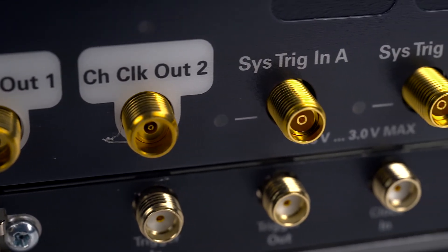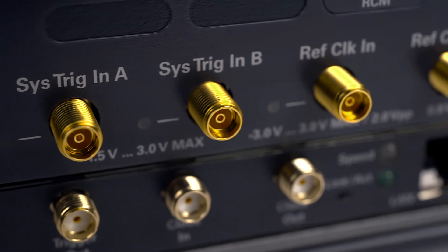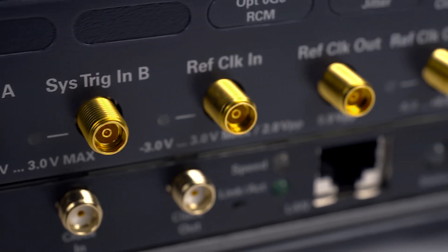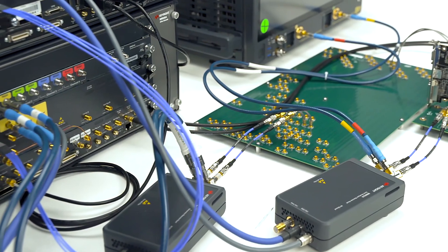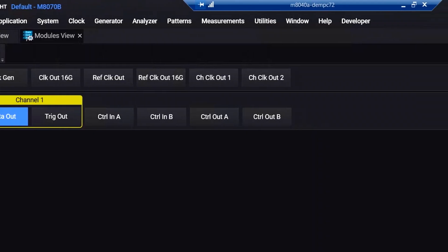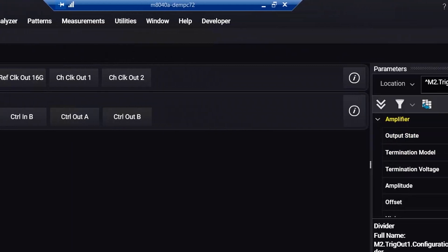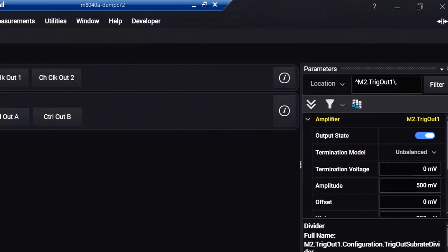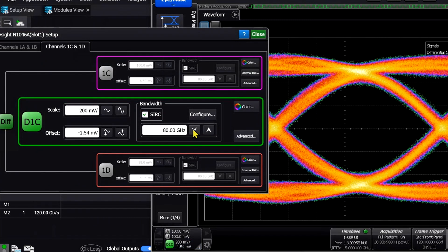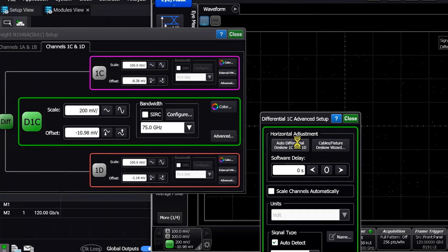The M8050A offers license upgrades from 32 gigabaud pattern generation to 120 gigabaud, license-based hardware features such as 7-tap de-emphasis or the PAM6 and PAM8 capabilities. This new BERT is supported by the well-known M8070B system software along with additional compliance test software packages so that you can always verify you're meeting standards requirements.